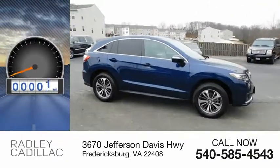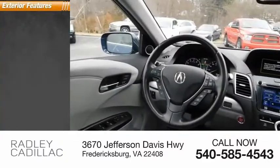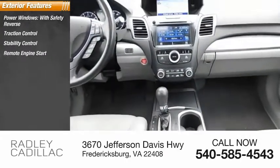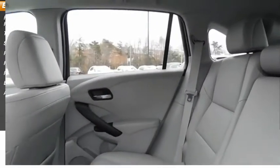This vehicle has less than 65,000 miles. Here are some of this vehicle's great options: power windows with safety reverse, traction control, stability control, remote engine start, fog lights, power brakes, braking assist, ambient lighting.